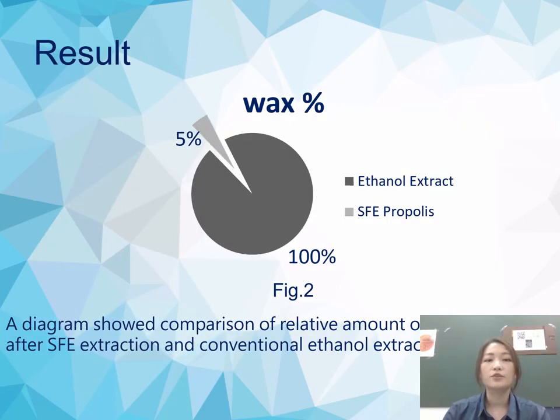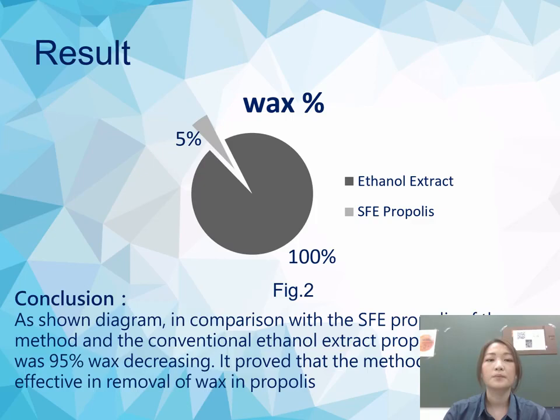This diagram shows a comparison of the relative amount of wax remaining after SFE extraction and conventional ethanol extraction. In comparison with the SFE propolis and the conventional ethanol-extracted propolis, there was a 95% decrease in wax. This proved that the method is effective in removing wax from propolis.